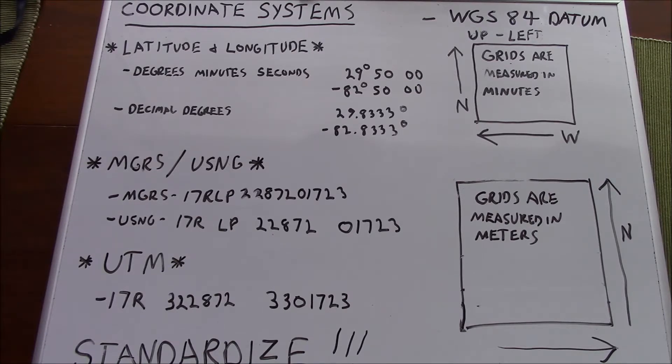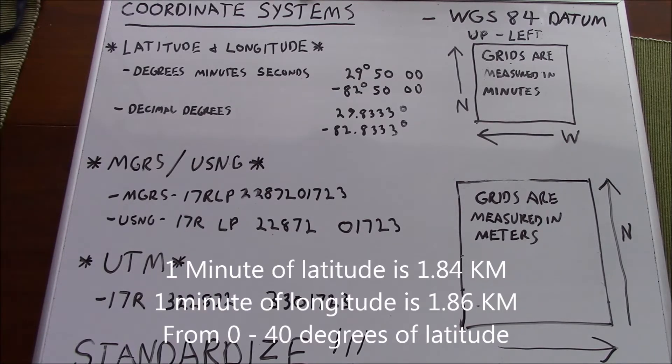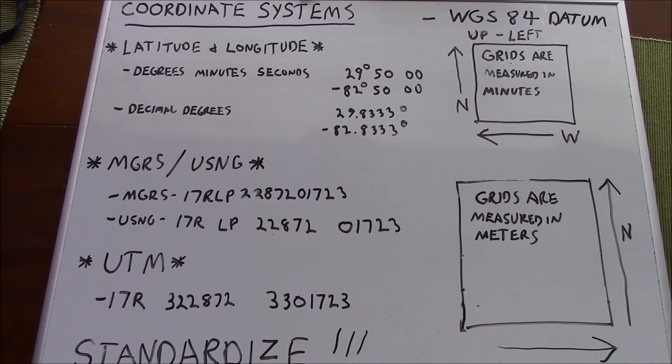That is because the map is gridded in 7.5-minute squares. Latitude and longitude grids are measured in minutes, so it's kind of hard to wrap your head around that when thinking in terms of distance, and there is some math involved in order to convert that over to something readily usable.